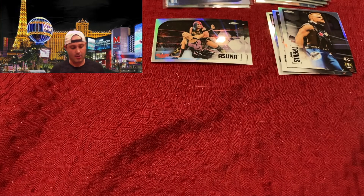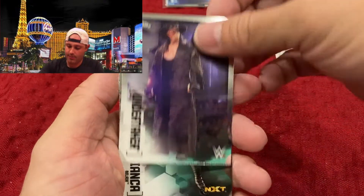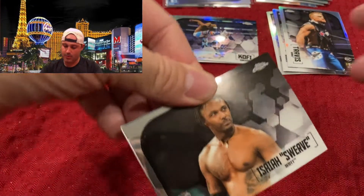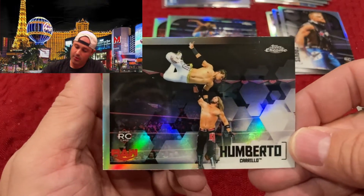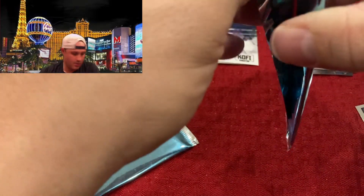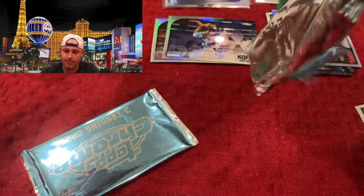And then the ultimate X-Factor box. Undertaker, Bianca Belair, shocking wins card, Shelton Benjamin, Kofi Kingston refractor. Montez Ford. Humberto Carrillo refractor. Alright, two of these packs left — let's see what we've got. Having a bit of trouble getting this one open.